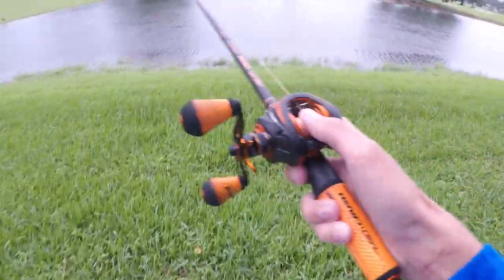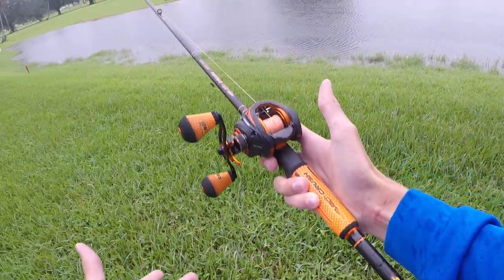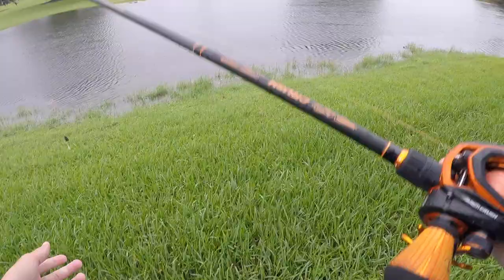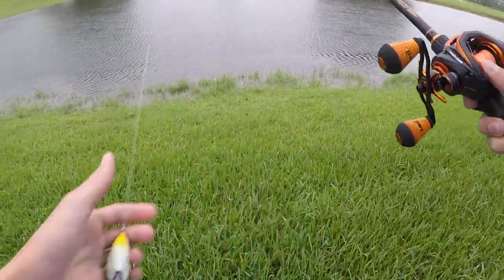Me and Nick just pulled up to our first spot today. It's raining pretty hard — it's actually the middle of a tropical storm. We're gonna go see if we can get some nice snakes, so stay tuned and enjoy the video. Pulling up to the first spot right now, throwing my Lews Mach Crush seven-foot medium-heavy, 30-pound braid, 30-pound fluoro leader. Little Spro frog right here — let's get it done.